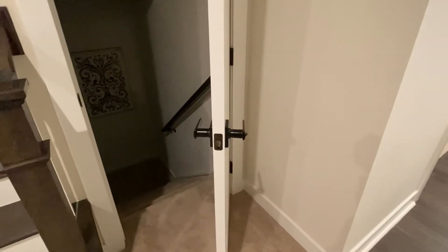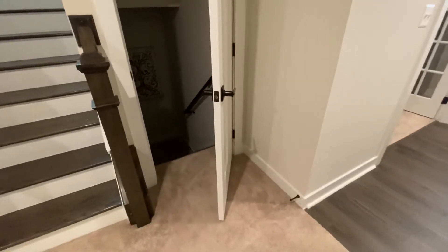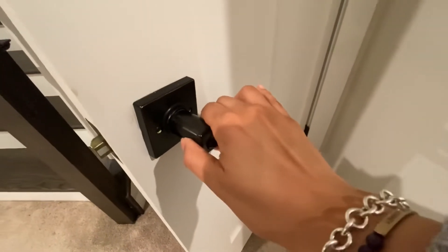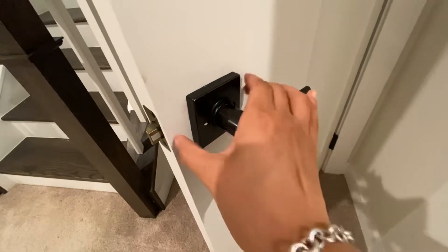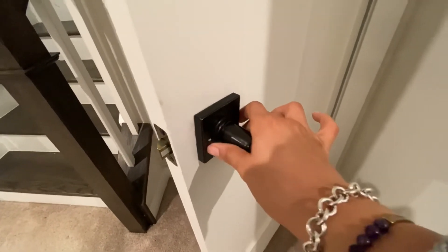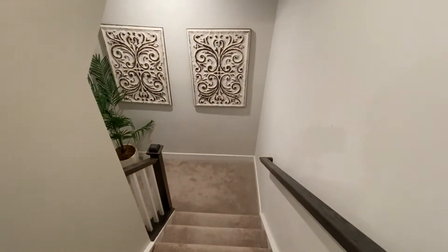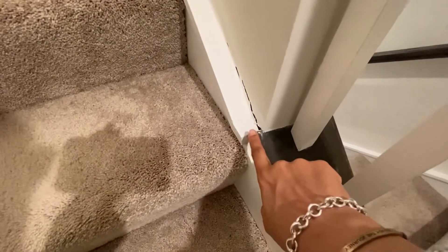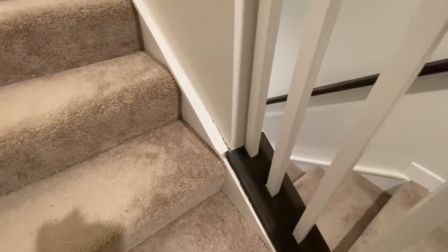Now we're back downstairs on the main level. This is the entry door into the basement. I notice that some of the knobs or handles to the doors seem to be loose. This is something that needs to be tightened, and I've noticed this throughout the house — it's an issue with some of the doors. Now going downstairs into the basement, along the lower level of the basement steps, there's some cracking along the base or the sides of where the steps are. That's something that should be fixed by the one-year mark.